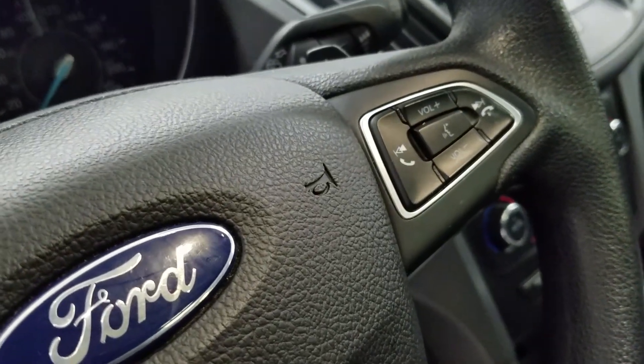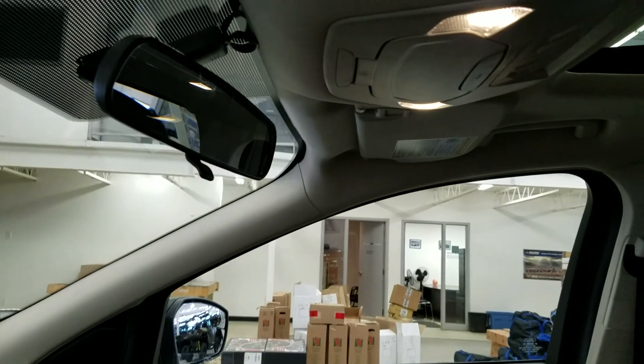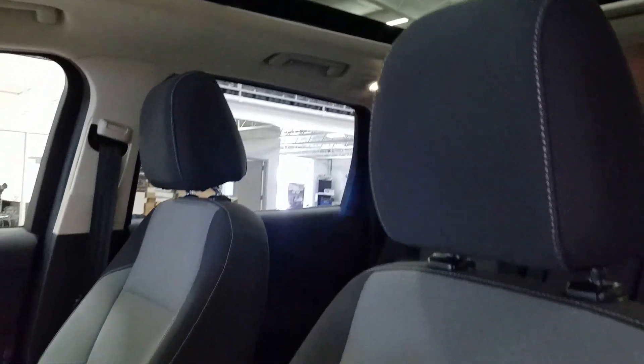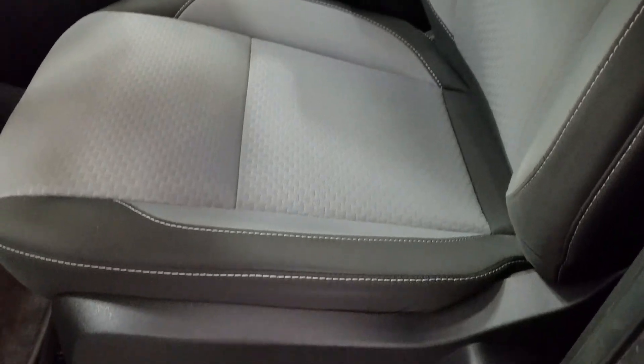Over at the right we have our entertainment controls as well as our hands-free controls. Up above we have our rear view mirror with cabin lights that provide ambient lighting, and our beautiful twin panel moonroof. As we look down at our interior we have beautiful cloth seating with fully adjustable seats and lumbar supports.